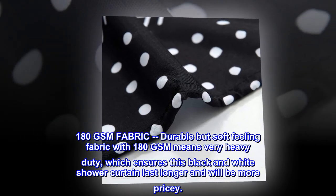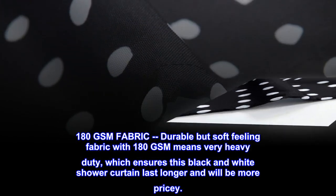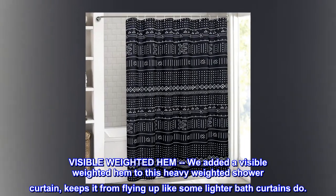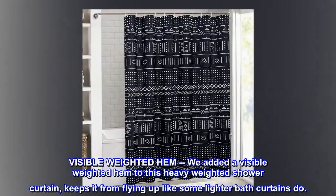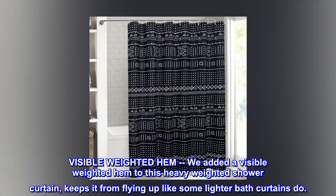This black and white shower curtain lasts longer and will be more durably visible. We added a weighted hem to this heavy weighted shower curtain to keep it from flying up like some lighter bath curtains do.